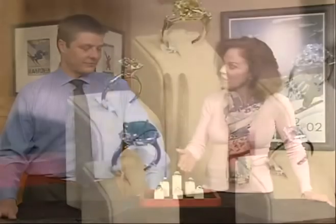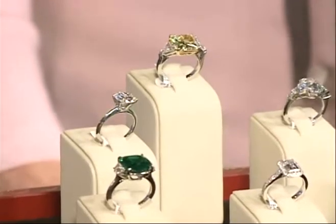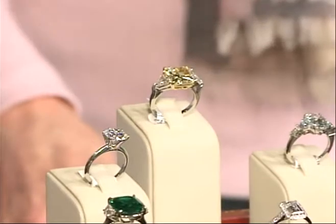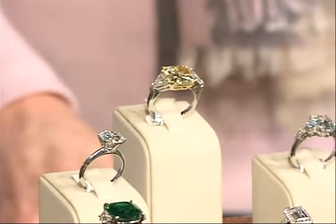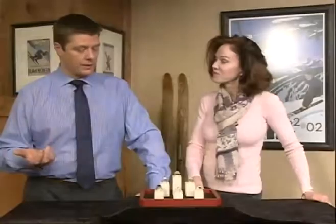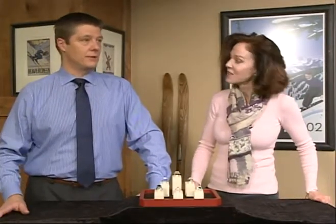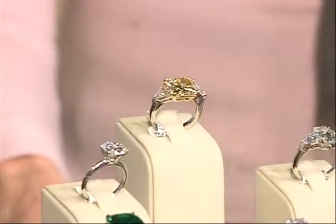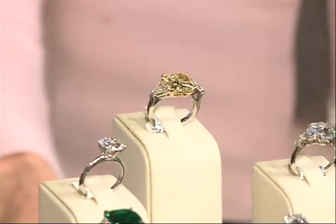That one on top is a big yellow diamond — a fancy yellow. Within yellows, they're graded differently: fancy light, fancy yellow, fancy intense, fancy vivid. So there's a range depending on the saturation. This is a brilliant cut, square brilliant cut, about seven and a half carats, and it's a fancy yellow. When you look at it you really see that strong pop of yellow, and we have two trillion diamonds set on each side. If you're into a big look, this is your look.